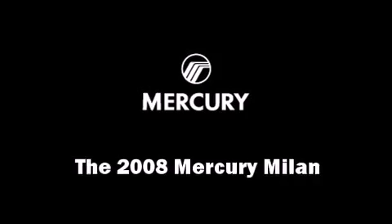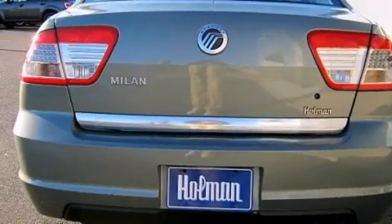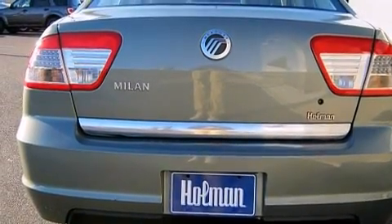The 2008 Mercury Milan. With less than 30,000 miles on the odometer, this four-door sedan prioritizes comfort, safety, and convenience.